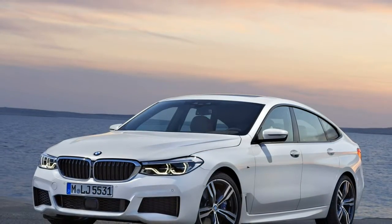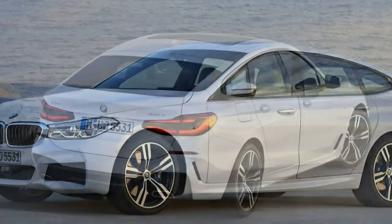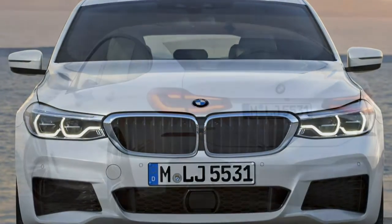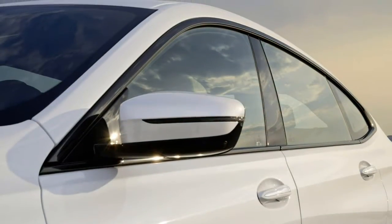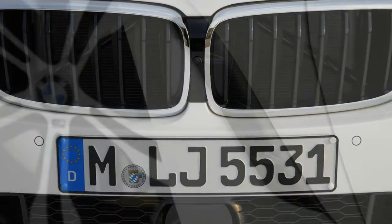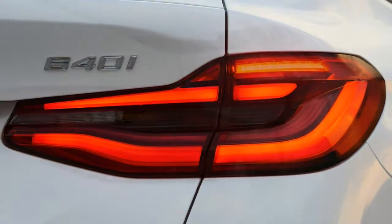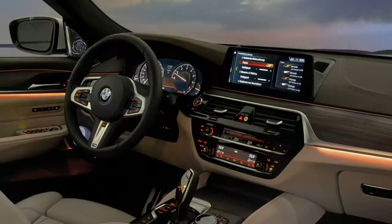The ride height can also be raised by 20mm, and lowers by 10mm in sport mode or at high speed. It speaks volumes that this is the only BMW with a Comfort Plus setting, yet not a Sport Plus. In comfort, the 6 GT glides over speed bumps as if ploughing through dough, and rides serenely on regular roads. Pernickety occupants might still detect a very distant agitation as the suspension responds to small bumps, but selecting Comfort Plus makes this disappear entirely.